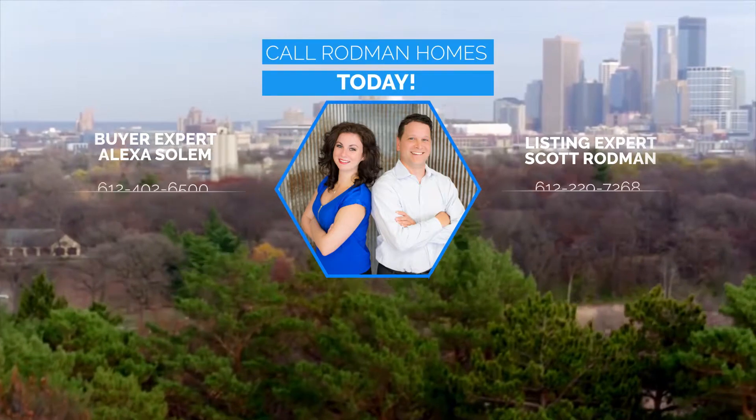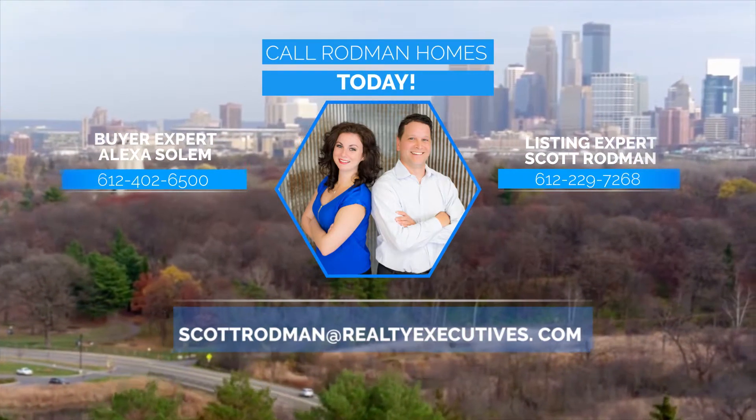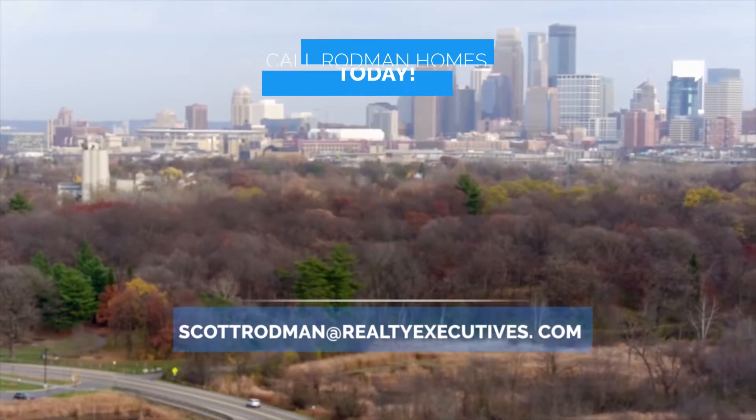Call Rodman Homes today. You can also click on the link to receive updated luxury home listings and price reductions.